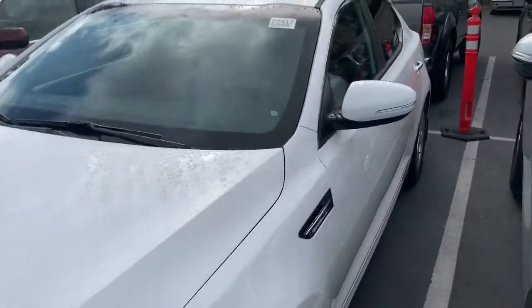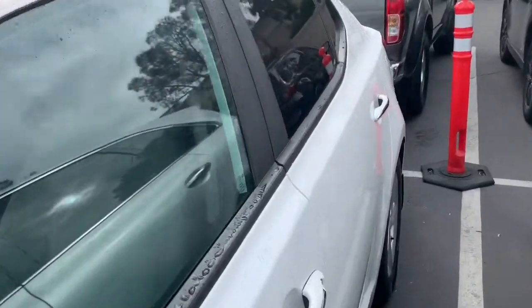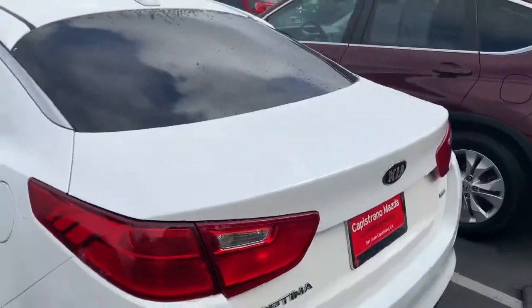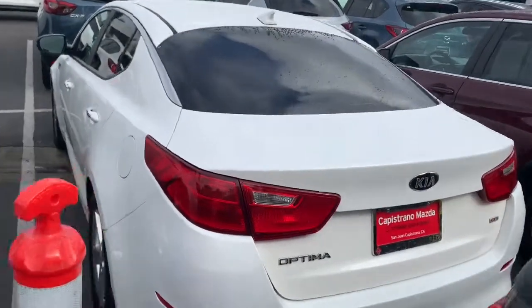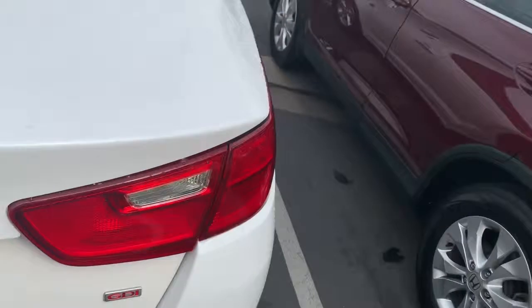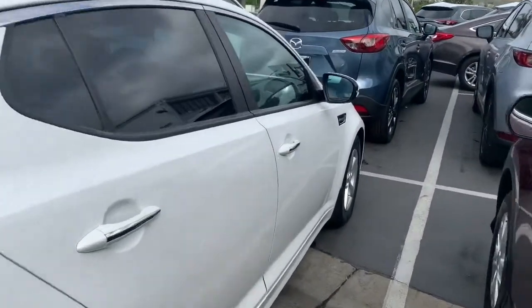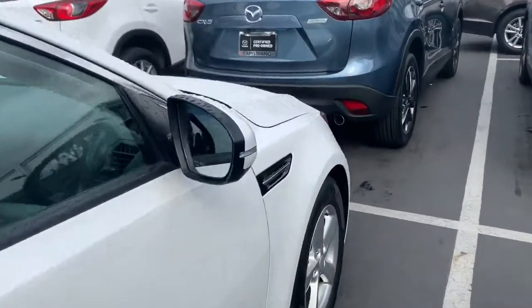Here we have the 2015 Kia Optima. It's in this beautiful pearl white color. This vehicle has a clean Carfax — it was one owner and it was a personal lease for about three years. As you can tell, this car has no damages and there's no accidents.